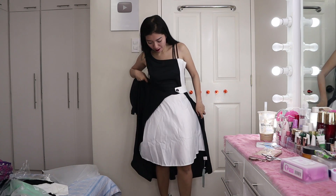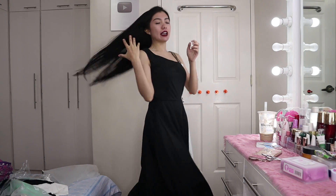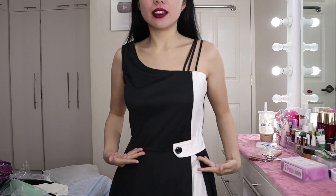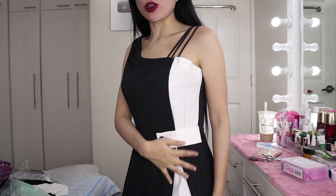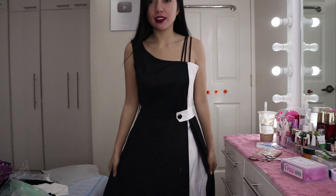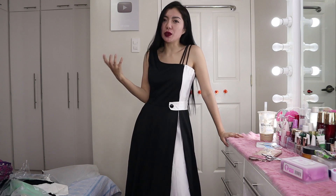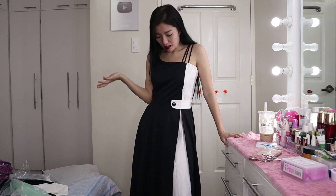It has a placket-like detail at the front, and you can see the back of the dress and the upper design. This is actually one of my favorite parts. It's a bit loose on me, but I think this dress would be great for black-and-white events or even a Halloween party-themed outfit.